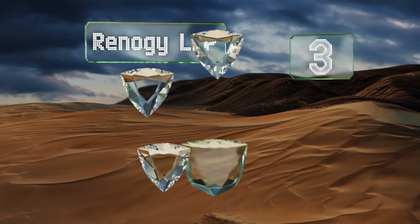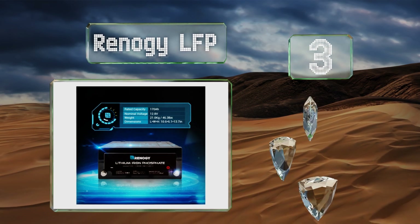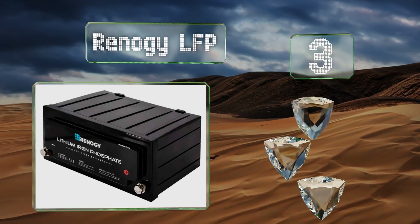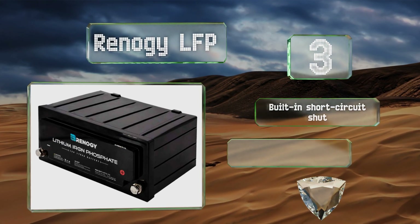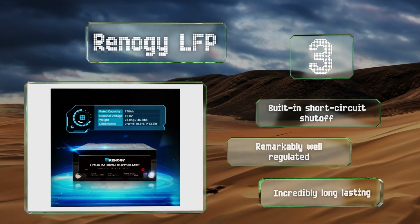Nearing the top of our list at number three, thanks to its advanced technology, the top-of-the-line Renogy LFP boasts up to 135 usable amp-hours, far more than traditional formulations. It's packed with safety features including protection from extreme voltage and current spikes, built-in short circuit shutoff capabilities, and is both remarkably well regulated and incredibly long-lasting.